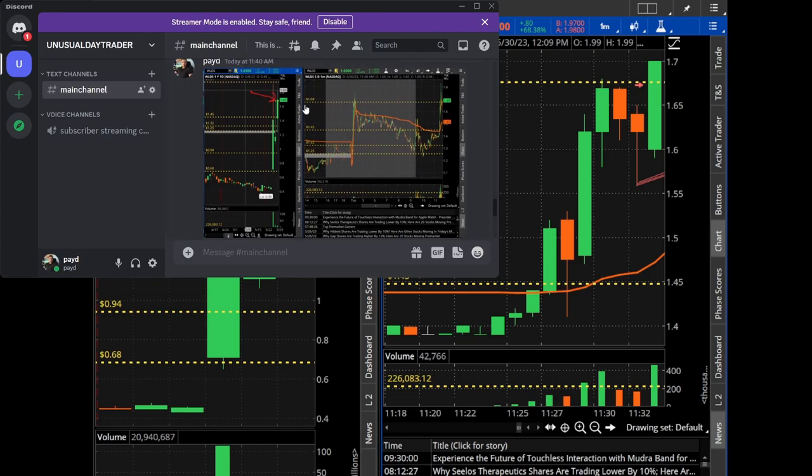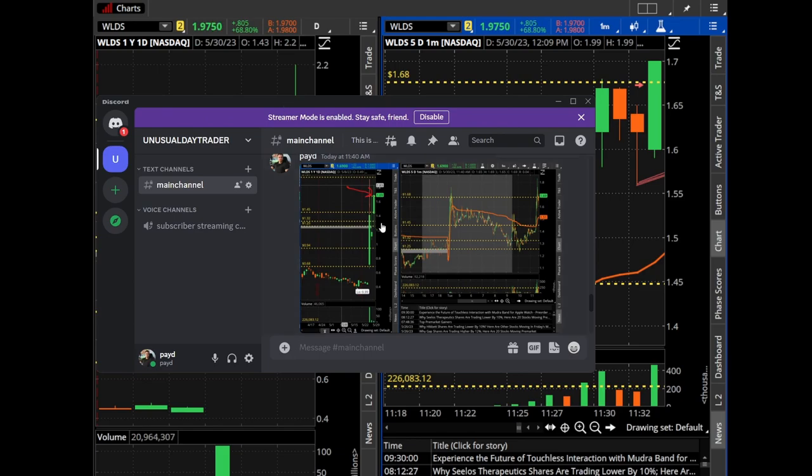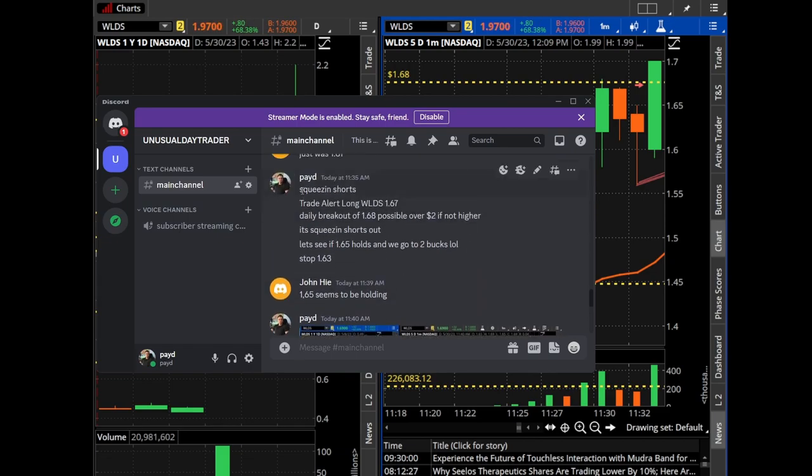I posted this one in the chat room and explained that this ticker broke yesterday's high, depicted by the red line at $1.67. Soon enough this ticker ran. My target was $2.00 and I made a 25% gain. You can see the trade alert here: long WLDS daily breakout at $1.68, possible $2.00 if not higher, squeezing shorts, stop at $1.63.